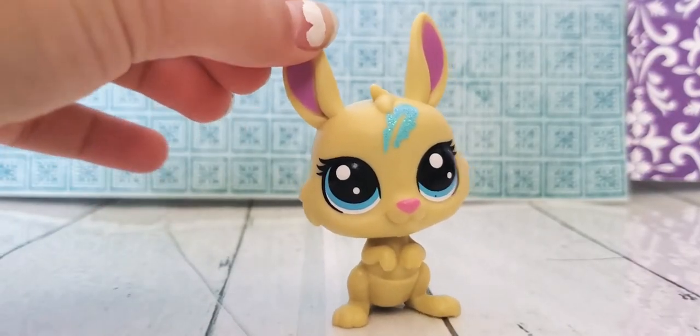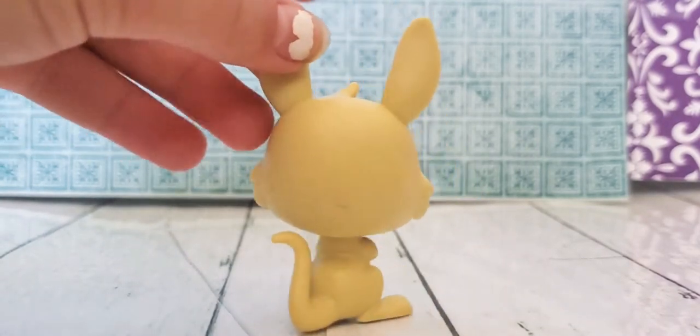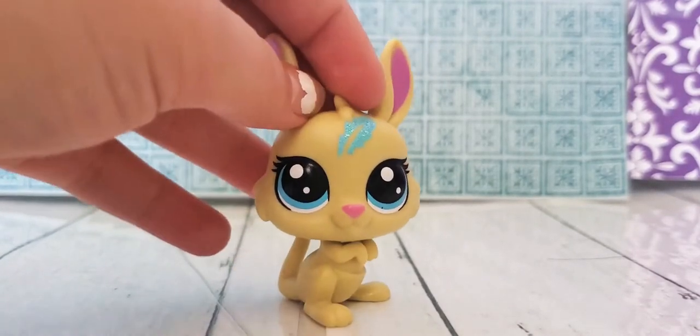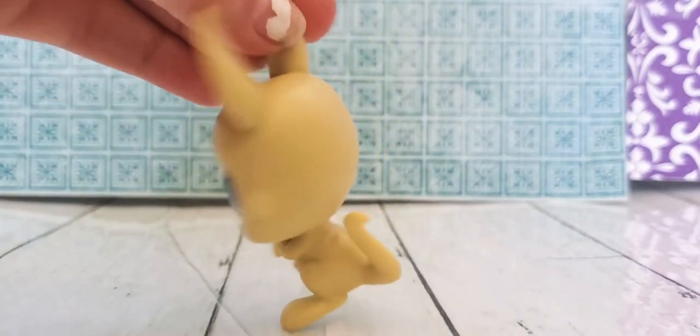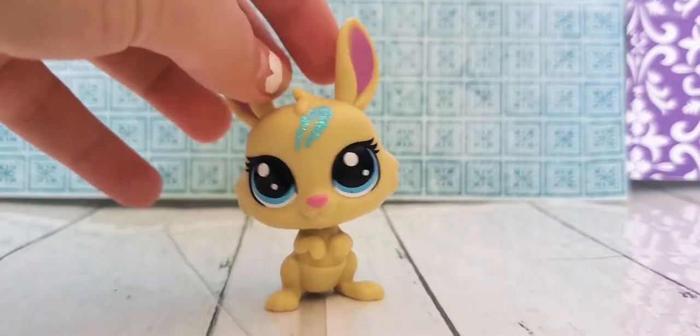Next we have this kangaroo. The back of her head is dirty, and she has that lucky pet thing. I don't really like her color that much, but other than that she's really cute too.